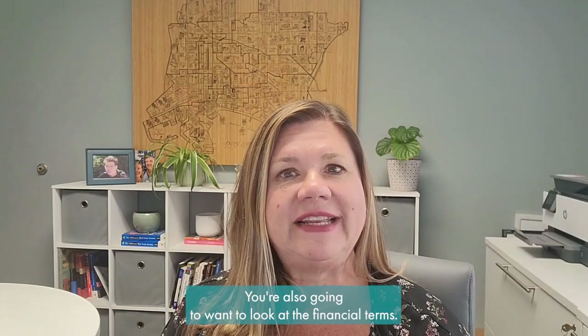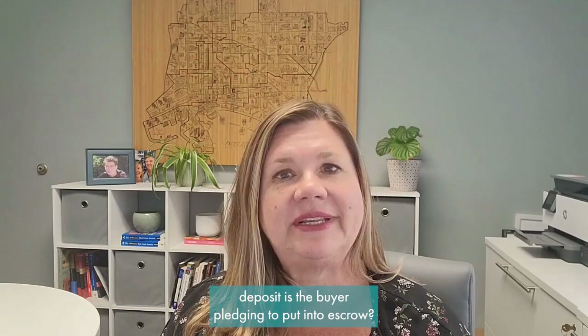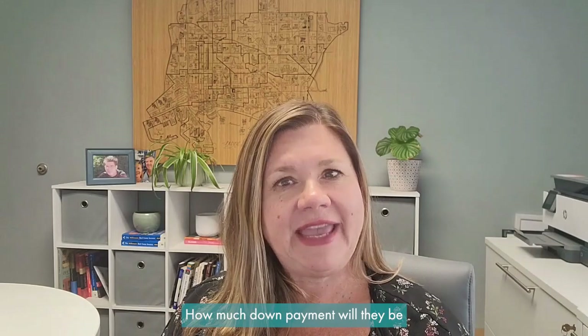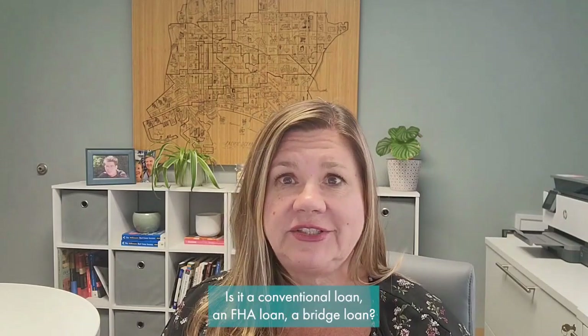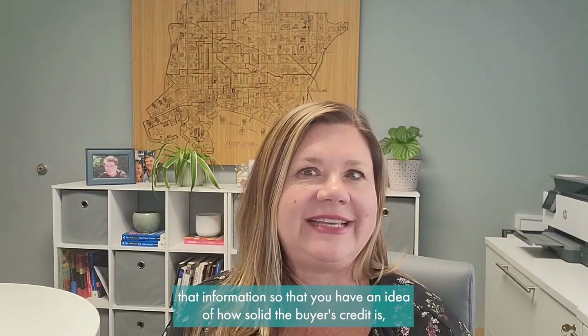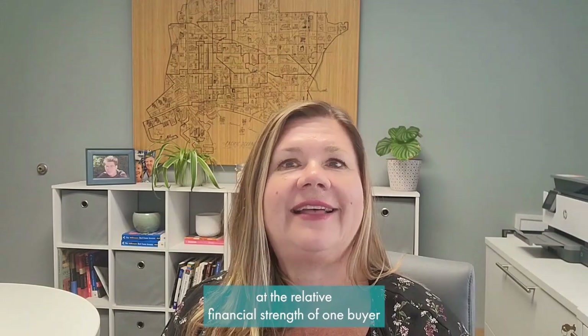You're also going to want to look at the financial terms. What kind of good faith deposit or earnest money deposit is the buyer pledging to put into escrow? How much down payment will they be putting in, and what type of loan is it — a conventional loan, an FHA loan, a bridge loan? How well qualified is the buyer? That's not going to be on the offer, but your agent can help research that — whether they're a W-2 employee or self-employed, and whether they already have underwriting approval.